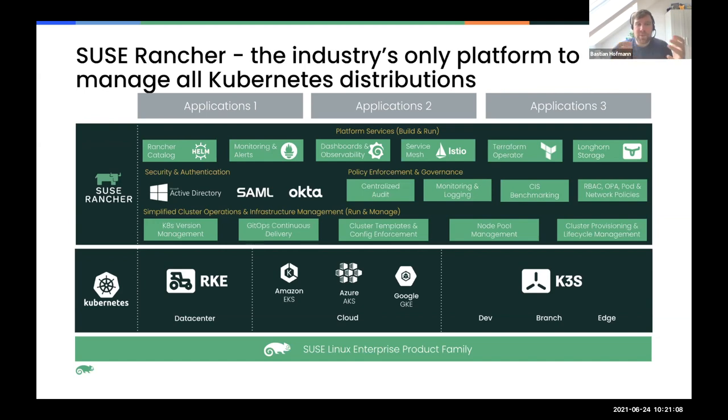Rancher also provides a nice, intuitive UI to manage the applications running inside Kubernetes, making it much easier to visualize what's running and where - especially for people less familiar with the Kubernetes API, like development teams. This reduces the management overhead of all these different clusters by multiple factors.